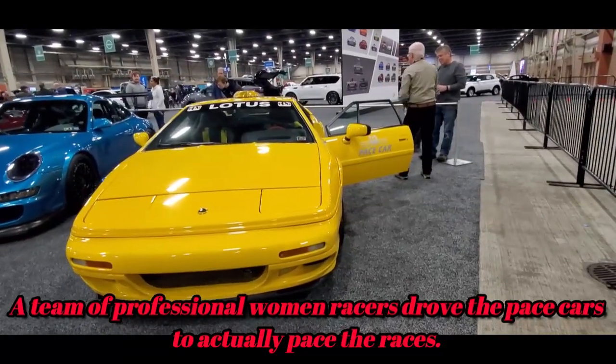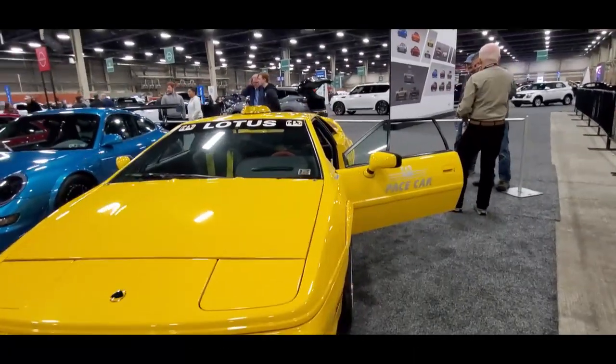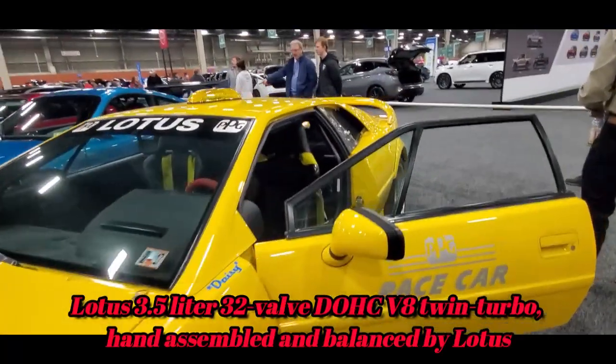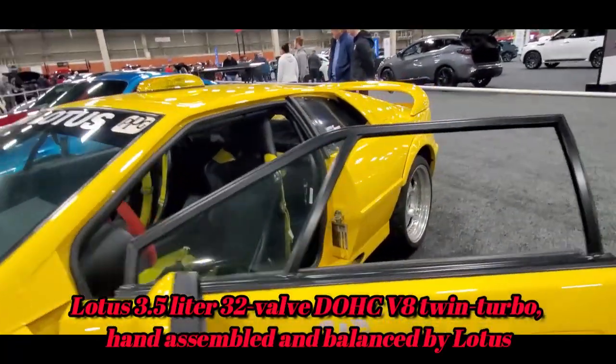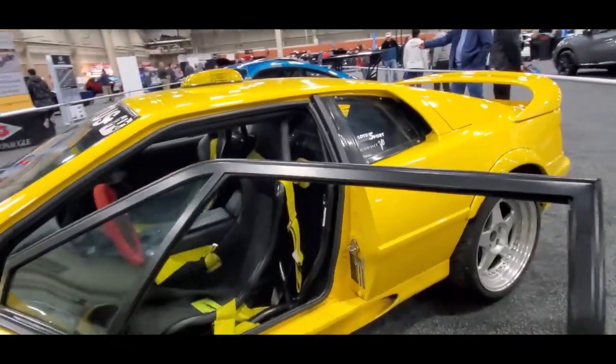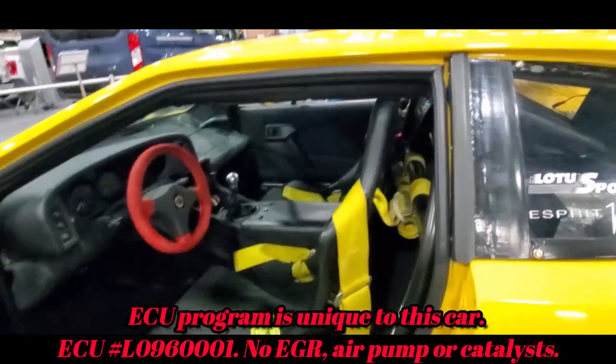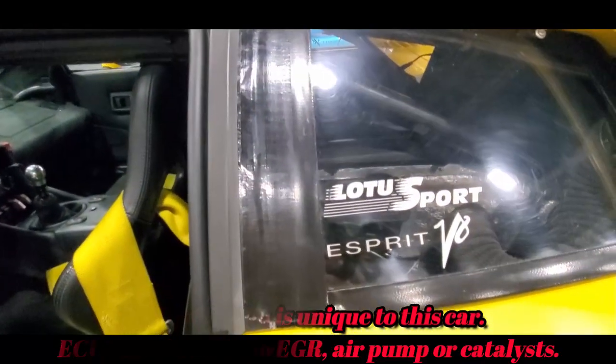They only made this one of one. What's intriguing is that the V8 is actually a pure Lotus engine, unlike what they usually do, which is taking someone else's block and putting it on. Very, very interesting.